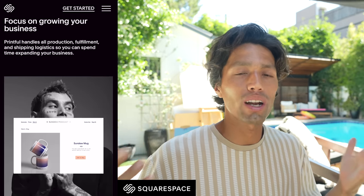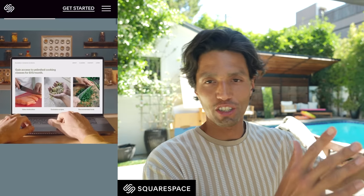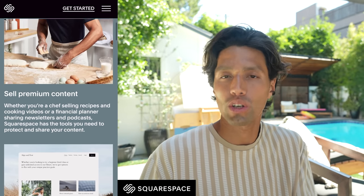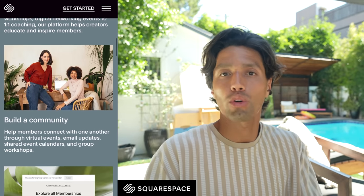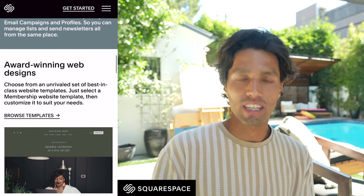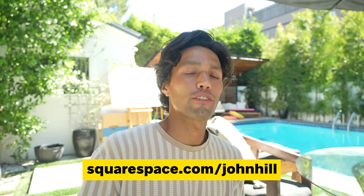It's actually incredibly easy now to start a brand for pretty much anyone. The last thing I want to mention is the members area — if you want to sell an exclusive course, people can order it like any other product, like $10 to buy a course you're selling. If you want to check it out, go to the link in the description or squarespace.com/johnhill to get 10% off your first purchase or domain, or you can sign up for free right now and test it out. Thank you Squarespace, and enjoy the rest of the video.